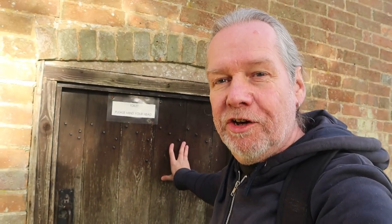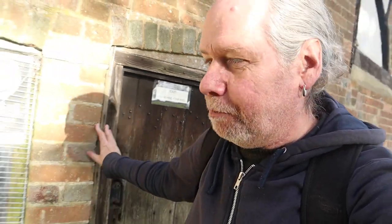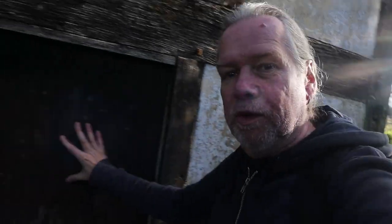This little gem I want to show you: the 16th century priest house — fantastic. This would have held visiting clergy back in the day. Mind your head! Absolutely lovely — 16th century, even smaller door. This used to stand outside of the churchyard, but the church has extended over the years.